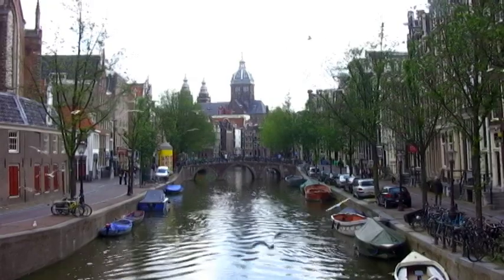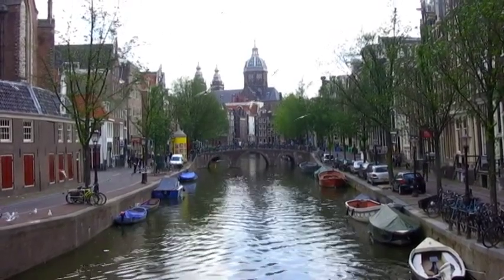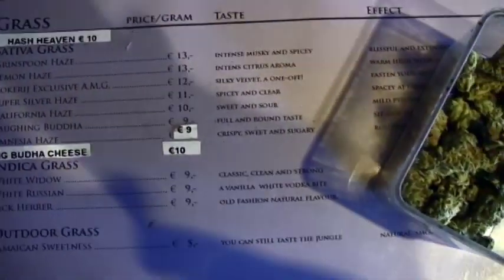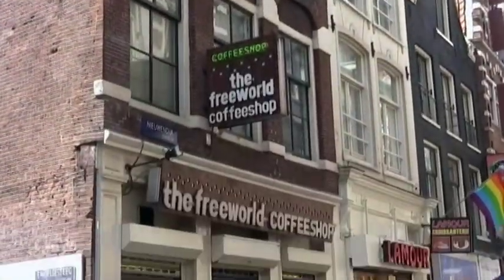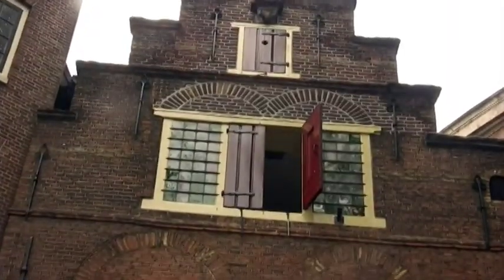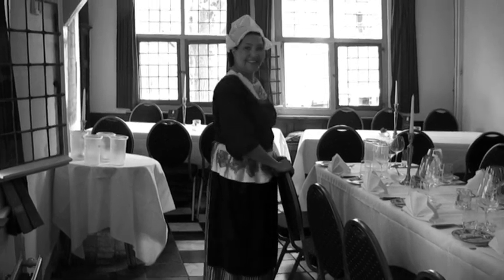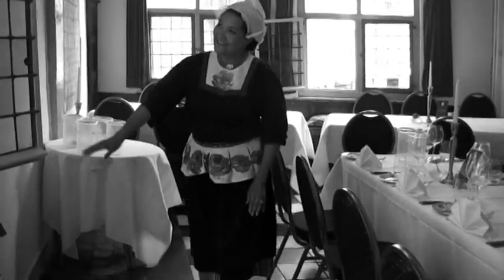Before we go further, I just want to mention that Amsterdam is a very misunderstood city. While there are all these lovely canals and bridges and golden age atmosphere, there's also a sinful side to Amsterdam — coffee shops openly selling marijuana, legalized prostitution and the display of scantily clad hookers in the windows. I've arranged a little side trip back to 1614. It feels like being inside a Vermeer painting.